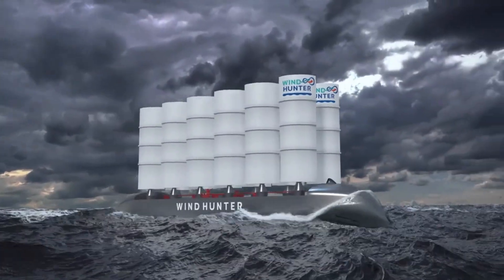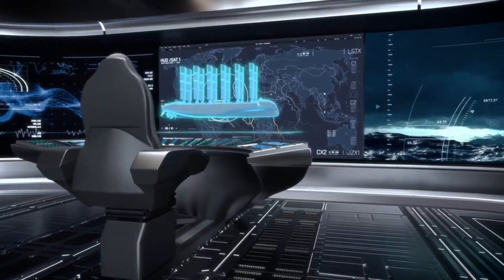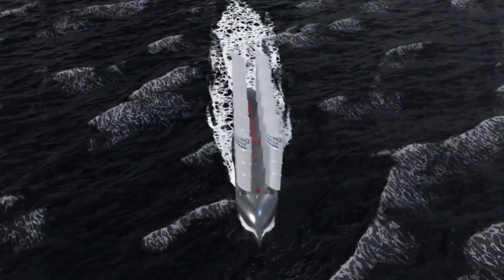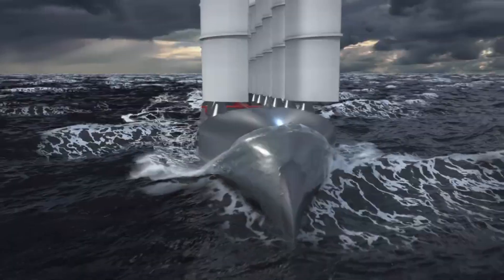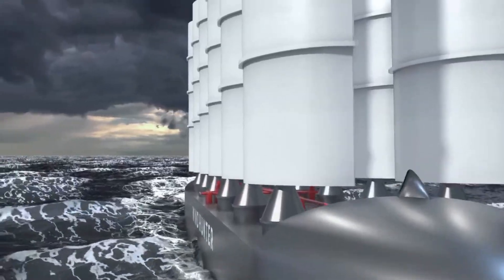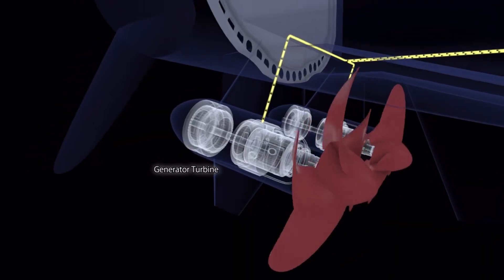Excess energy rotates a large underwater turbine, which generates electricity to power an electrolyzer that produces green hydrogen from purified seawater. This hydrogen is stored on board. When the wind is low, the stored hydrogen is fed to fuel cells, which generate electricity to power the vessel's electric motor and maintain its schedule.